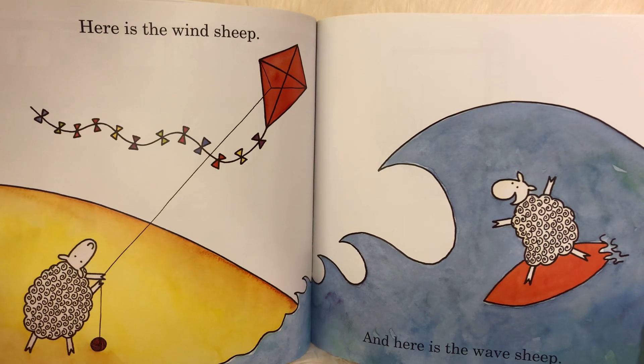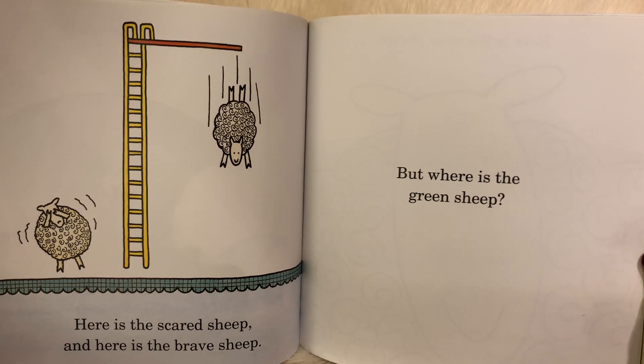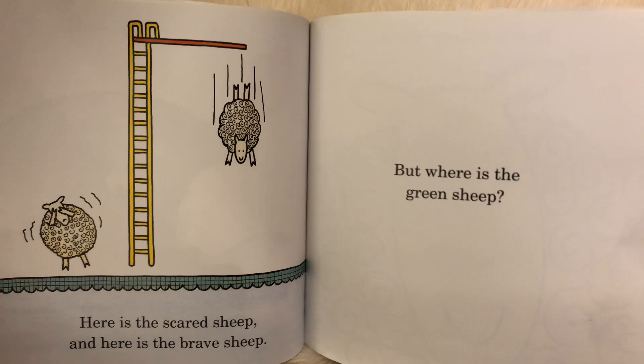And here is the brave sheep. But where is the green sheep?